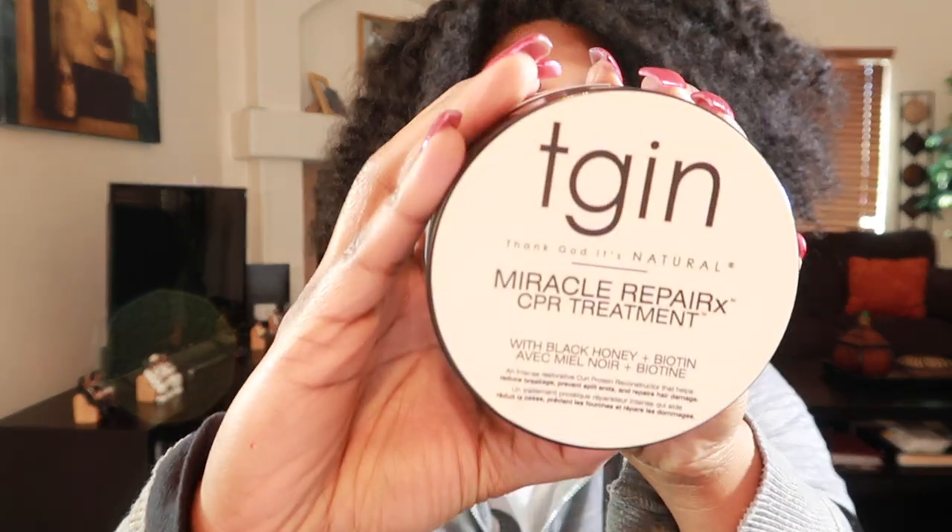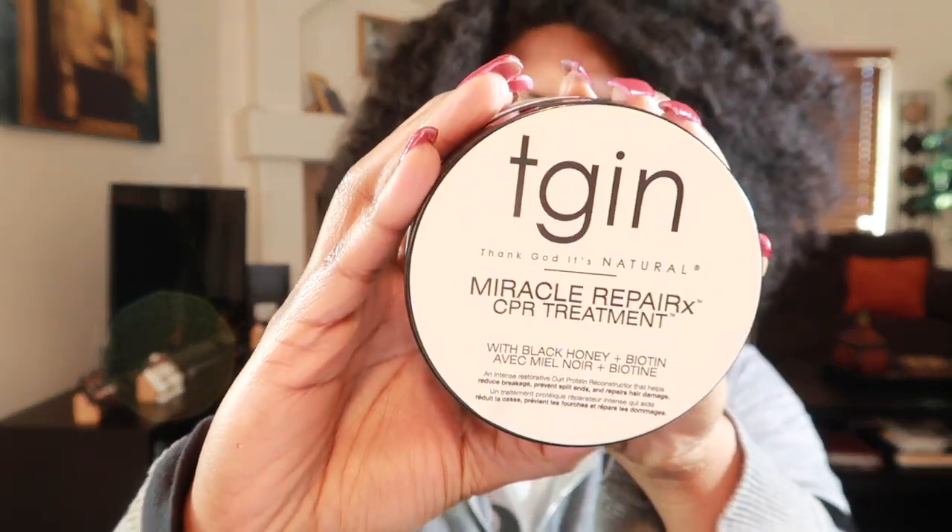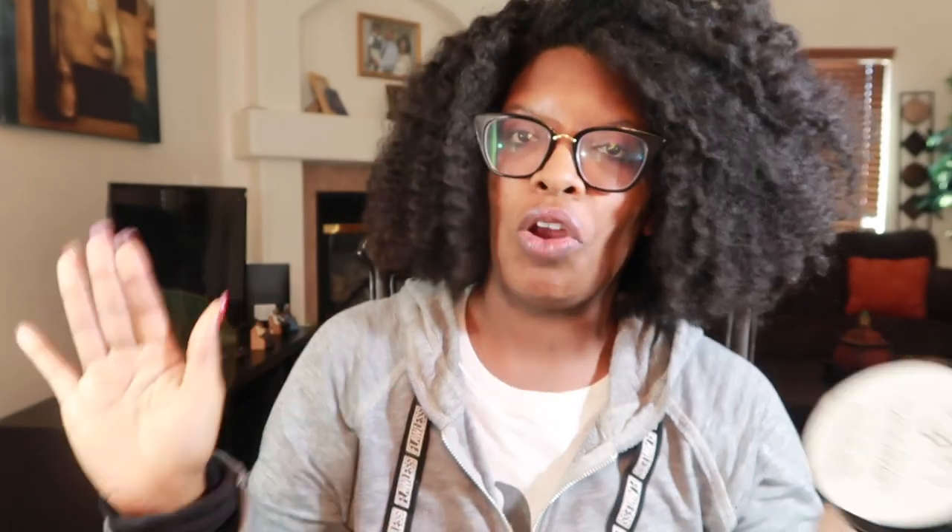I purchased this product a few weeks ago when TGIN had a sale. I share those sales on my community page, so make sure you check YouTube every so often. I purchased this along with two other products — I believe a shampoo and a twist and define cream.